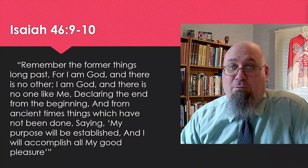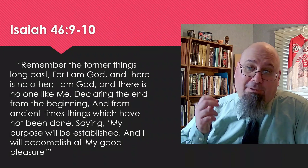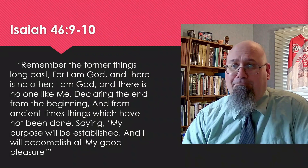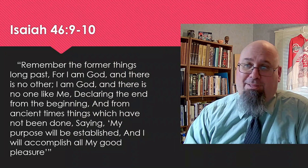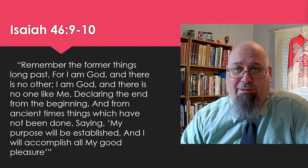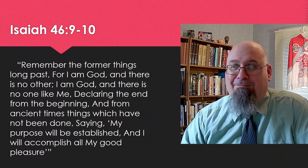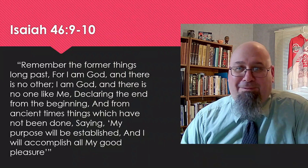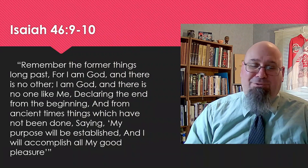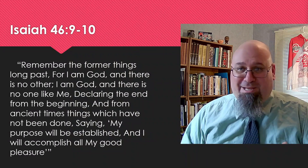We see that in a passage like Isaiah 46, verses 9 through 10: 'Remember the former things long past, for I am God, and there is no other. I am God, and there is no one like me, declaring the end from the beginning, and from ancient times things which have not been done, saying, My purpose will be established, and I will accomplish all my good pleasure.' God says, 'I declare the end from the beginning. My purpose is going to happen.' We don't have to worry about whether or not history is going anywhere — history is going the direction that God wants it to go. He has a purpose, and that purpose will be established.